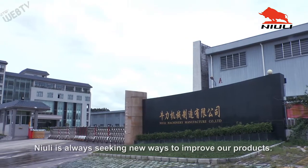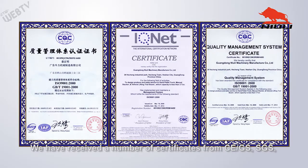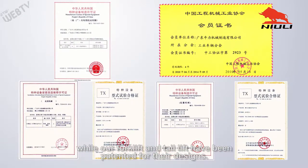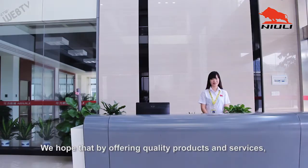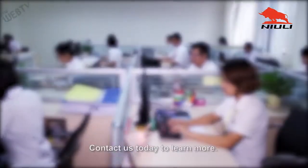Nuuly is always seeking new ways to improve our products. We've received a number of certificates from CE, SGS, and ISO 9001 Quality Management System, while our forklift and tail lift have been patented for their designs. We hope that by offering quality products and services, we can make business easier and more successful for our customers. Contact us today to learn more.